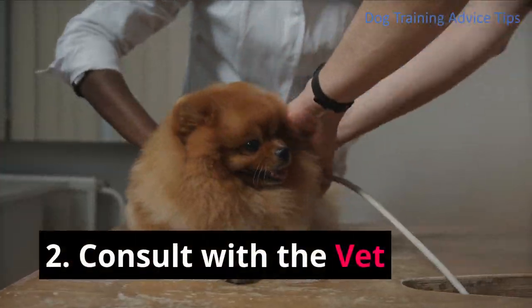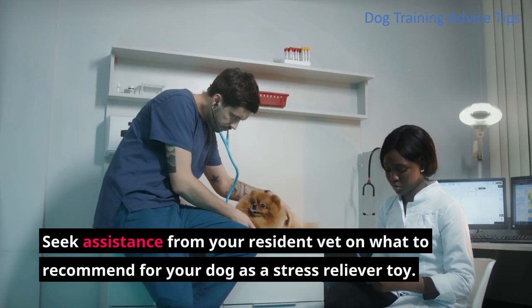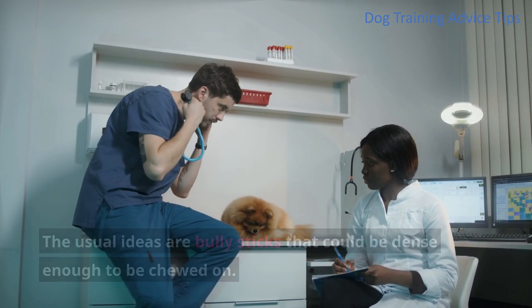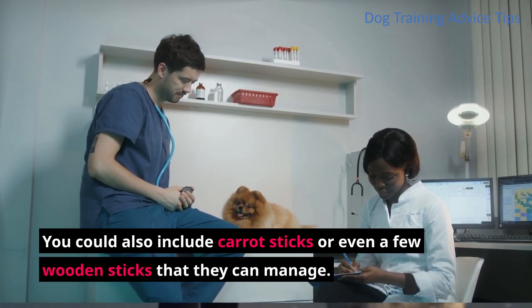Step 2: Consult with the vet. Seek assistance from your resident vet on what to recommend for your dog as a stress reliever toy. The usual ideas are bully sticks that could be dense enough to be chewed on. You could also include carrot sticks or even a few wooden sticks that they can manage.